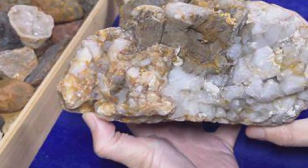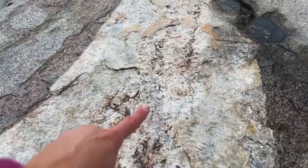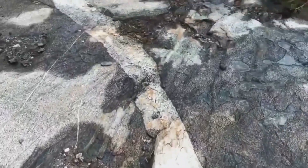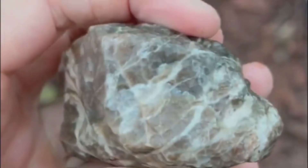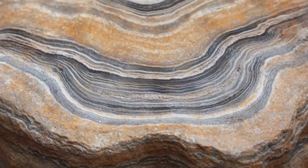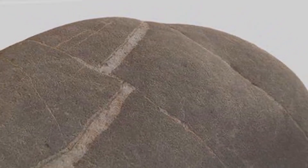When you examine a quartz vein closely, always look for zoning — alternating layers of clear and milky quartz, or shifts in grain size. These indicate pulses of fluid movement over time, and each pulse might have brought a different set of minerals to the surface. In regions with tectonic uplift, erosion may have stripped away the host rock, leaving quartz veins exposed like ribbons across the land. These veins are easier to spot in sunlight due to their reflective surfaces, standing out against darker soil and bedrock and creating a natural roadmap.